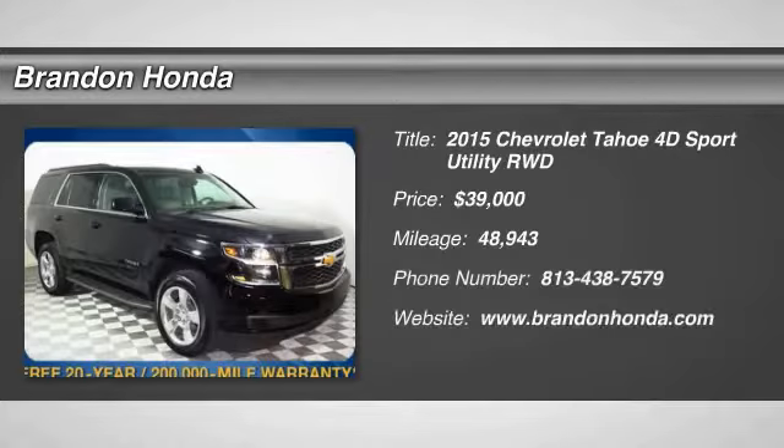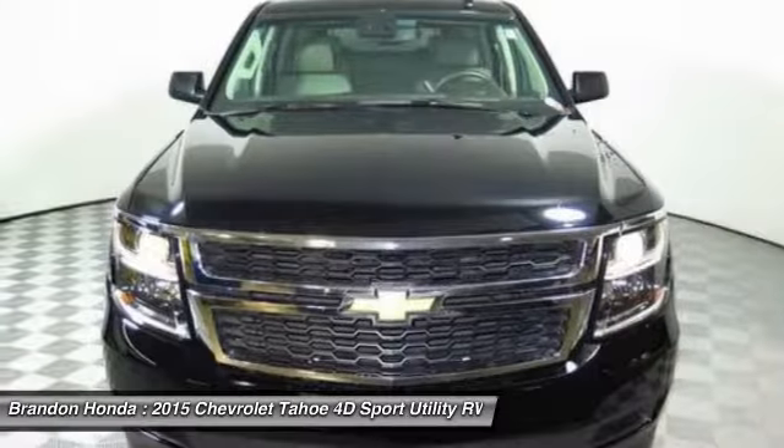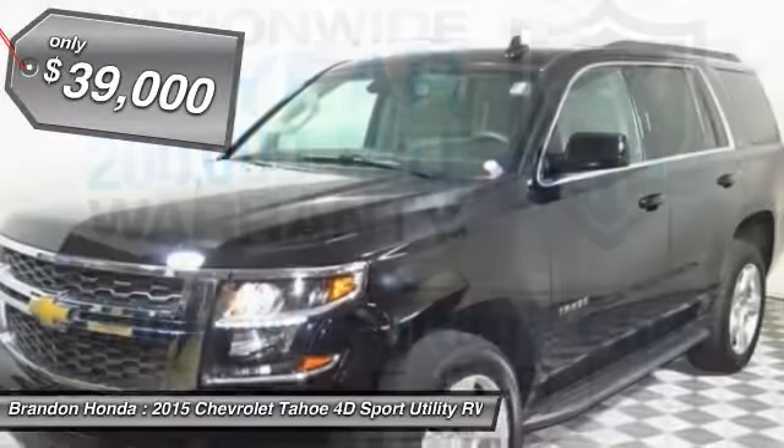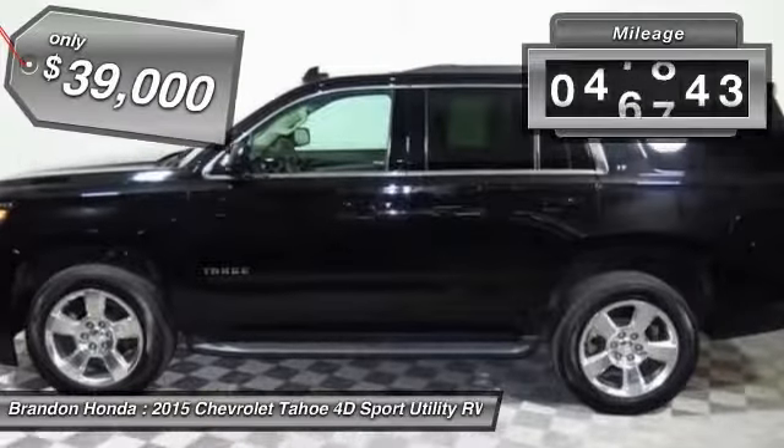The 2015 Chevy Tahoe. Tahoe has been the best-selling sports utility vehicle, accounting annually for more than 25% of all full-size SUV registrations in the United States, and is priced below $40,000. This vehicle has less than 50,000 miles.